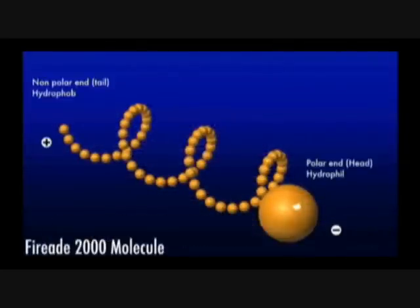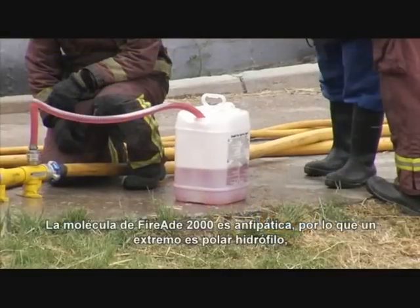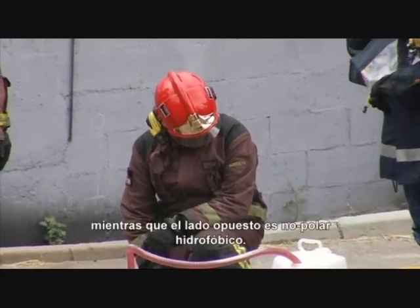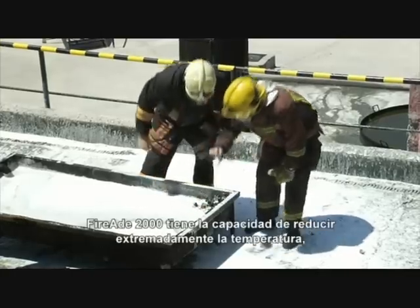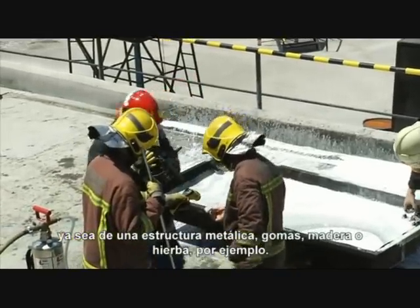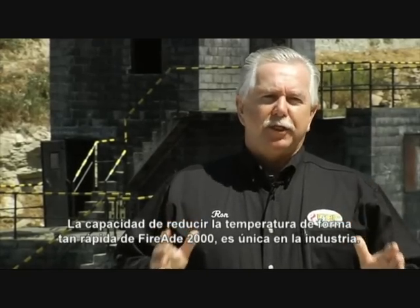The following animation demonstrates the basic mechanics of the FireEat 2000 high-tech molecule, which exploits the so-called hydrocarbon separation technique. FireEat 2000 is an amphipathic co-surfactant molecule. This means that the FireEat 2000 molecule has a polar, hydrophilic and a non-polar, hydrophobic end. Thanks to the distance between the two ends, they can act independently of each other. FireEat 2000's incredible ability to cool a substance — whether it be a steel structure, rubber, wood, or grass — is unmatched today.